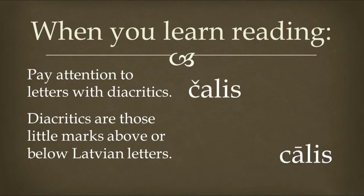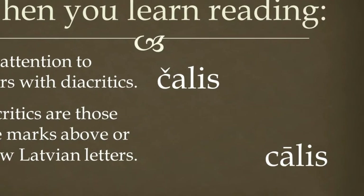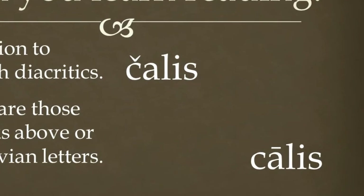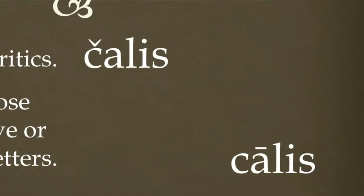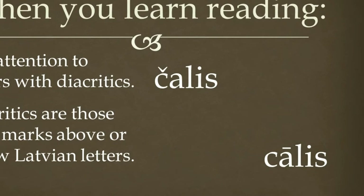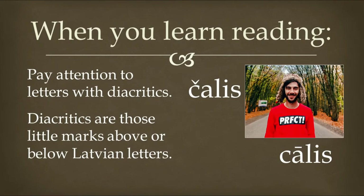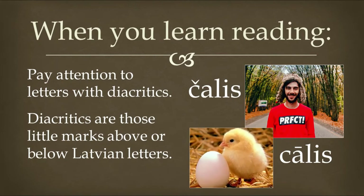Look at these two words. The first word is pronounced chalice, and the second word is pronounced tzalice. Each of these words means a different thing. The meaning of the first word, chalice, is dude. And the meaning of the second word is a chick or a chicken. So you certainly don't want to call a dude a chick, right?